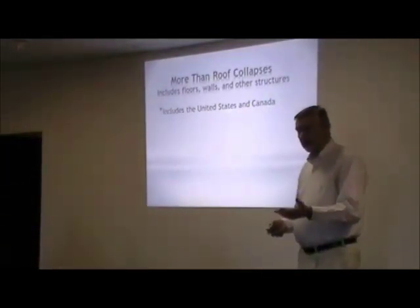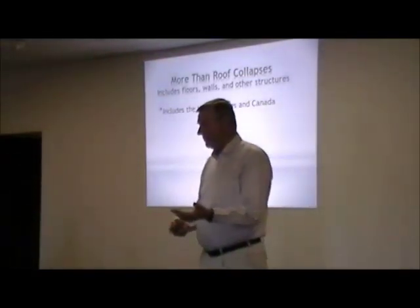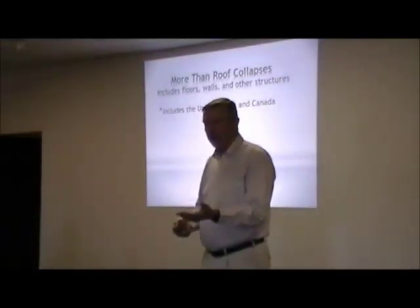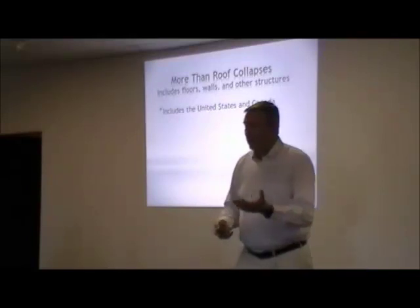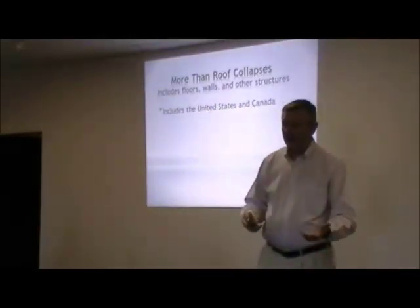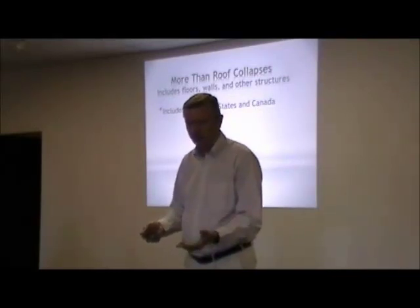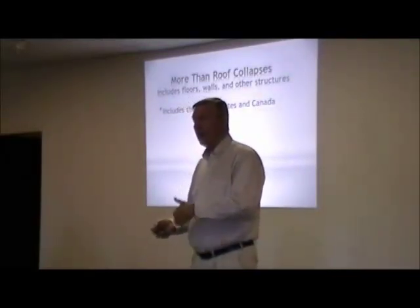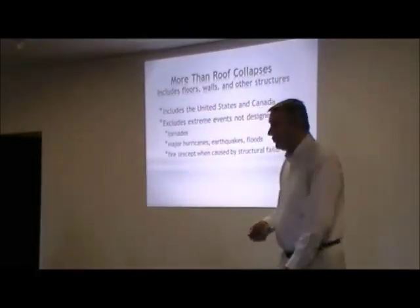This covers collapses — and when I say collapses I really should say structural failures, because it's not always a total collapse. This includes activities in the U.S. and in Canada. Canada is included because their construction methods and design practices are very similar to the U.S., the age of their buildings are almost the same, and they get a lot more snow loads, and I'm interested in snow loads.